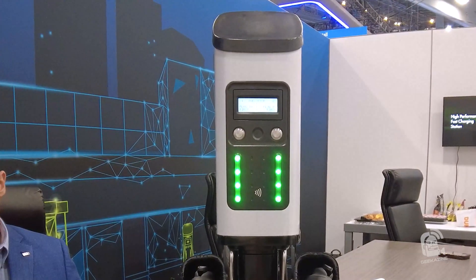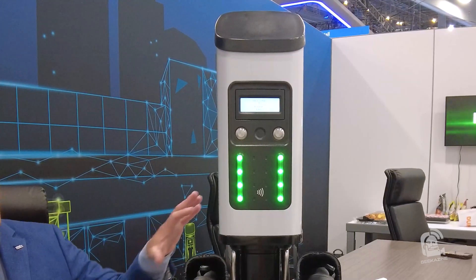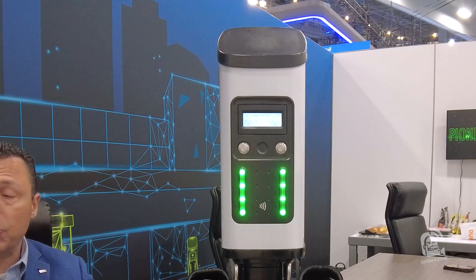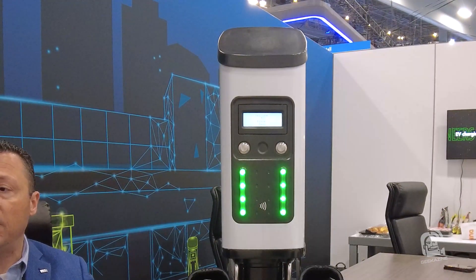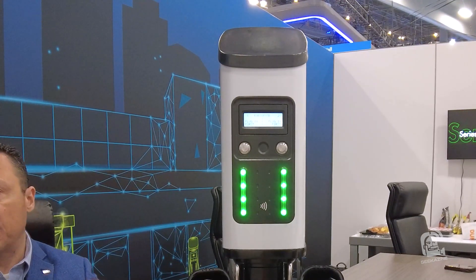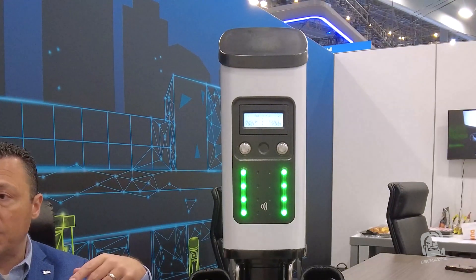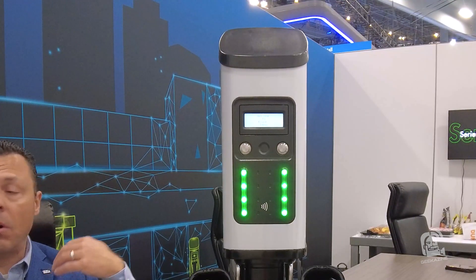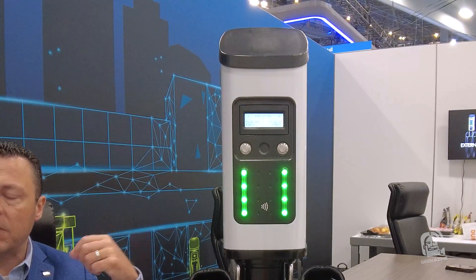What we have sitting next to me is kind of our bread and butter product. This is an AC level two charger called the Series 7. This particular unit is actually the product that the United States Post Office selected as the preferred charger for their infrastructure of their new EV mail delivery vehicles. This charger can dispense up to 19.2 kilowatts from each port, which is the maximum that the level two specification can take, and there are multiple ways to access and utilize this charging station.